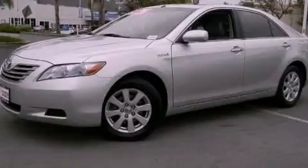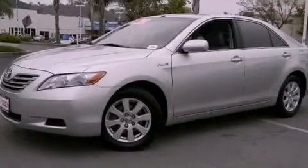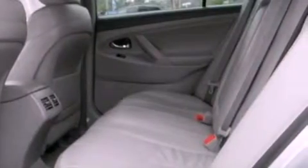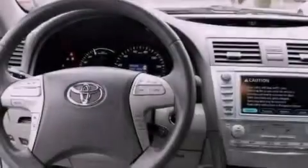All of the following features are included: a low tire pressure indicator, a multi-function display, a leather-wrapped steering wheel, traction control, an anti-lock braking system, and aluminum wheels.